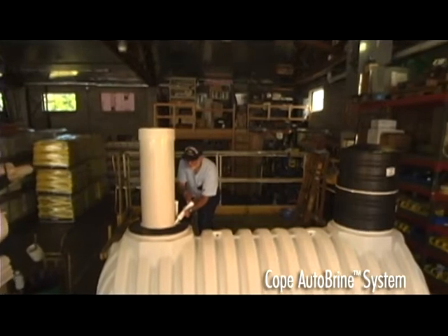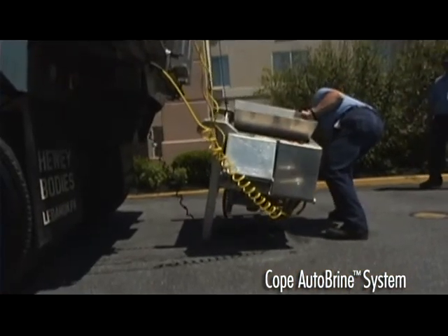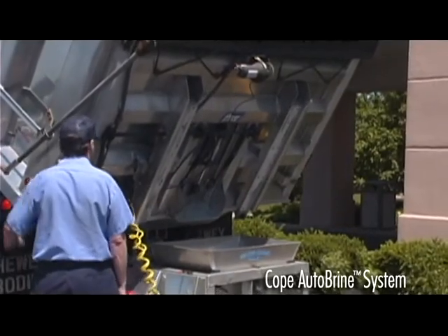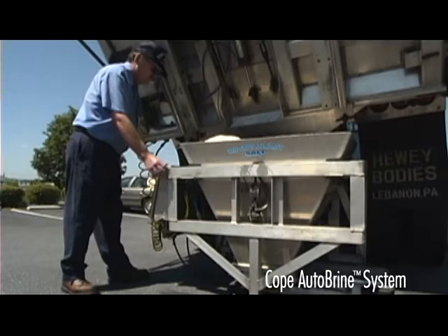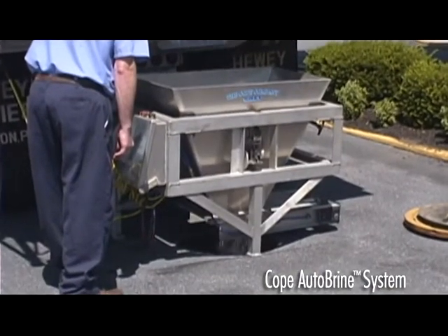The result? The Cope Auto Brine System, the automatic salt delivery system. Conceptually, the system is very simple. Instead of delivering salt in fifty pound bags, then moving, handling, and storing them again and again, the Cope Auto Brine System literally puts the problem out of sight and out of mind. Typically, the tank where the salt is delivered and mixed with water is buried underground in a driveway or other easily accessible area.